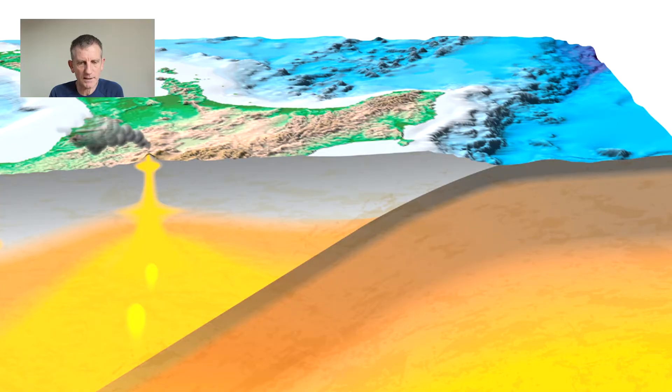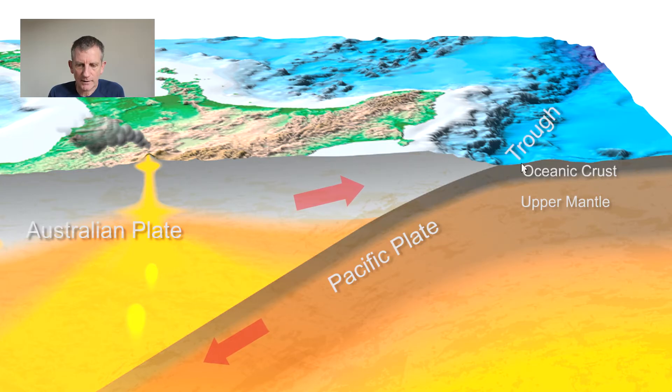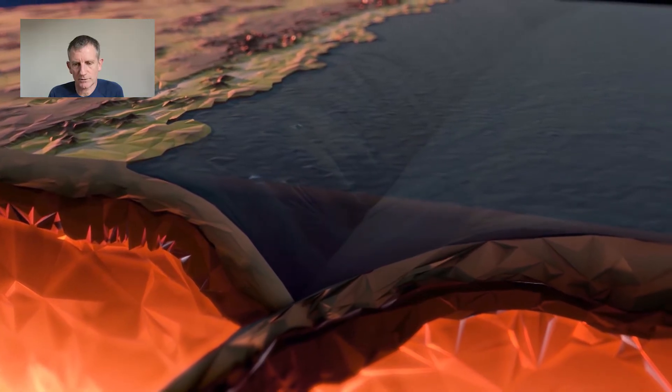This is a very idealised diagram. If you can imagine taking a huge knife and making a vertical slice through the North Island so that we can see it from the side — here is the Pacific Plate with the oceanic crust and the upper mantle, diving down beneath the North Island to greater and greater depths. To the west we have the Australian Plate that is pushing over the top of the Pacific Plate. The reason we have the Hikurangi Trough is because as the Pacific Plate bends down, it creates a lowering of the surface of the ocean to form the trough.